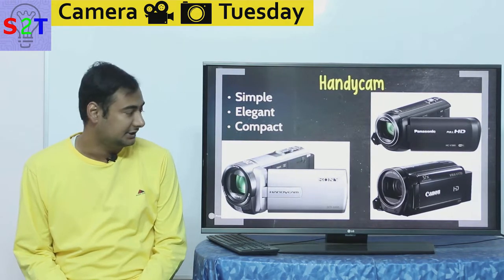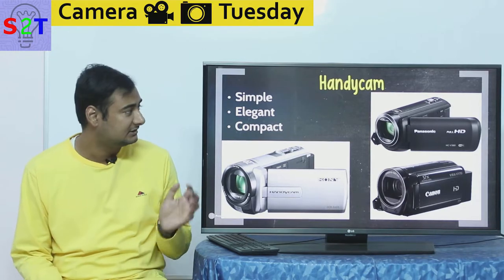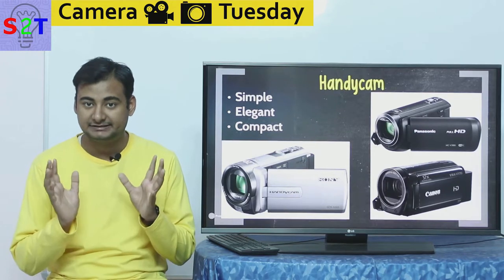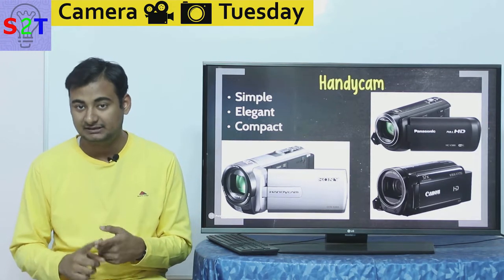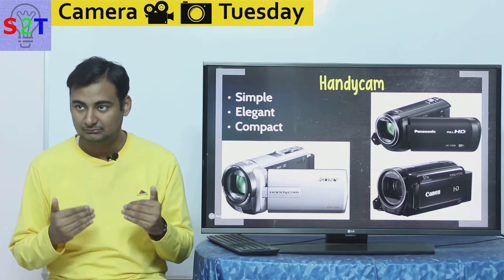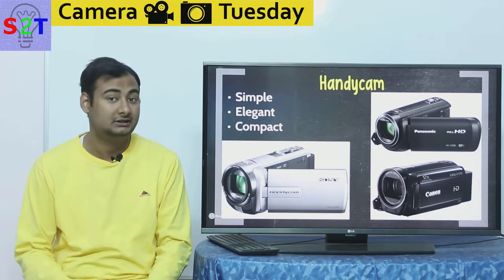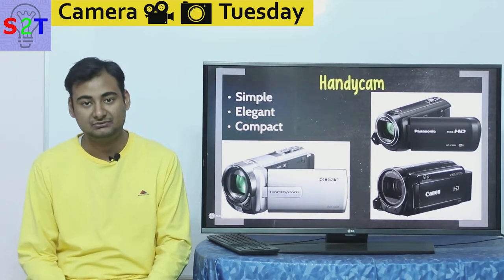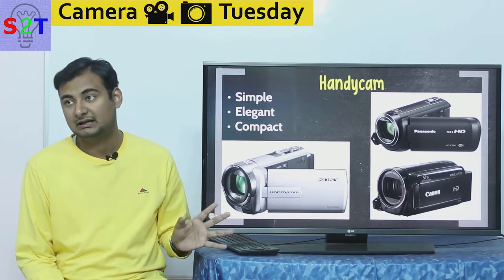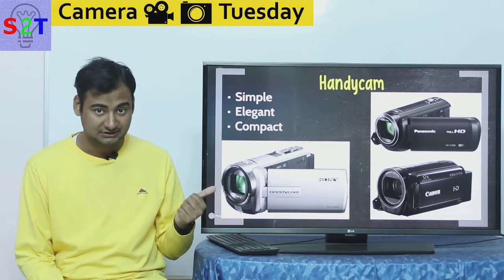Why would you want to buy a Handicam instead of an interchangeable lens camera? It's very simple, elegant, and compact. It's everything you need — basically a monitor display — all in one package. Many cameras coming out do have flip-out screens, but not all of them, and many times you end up needing to buy an external monitor. Almost all camcorders come with the ability to have a flip-out screen which turns towards you, which is pretty awesome.